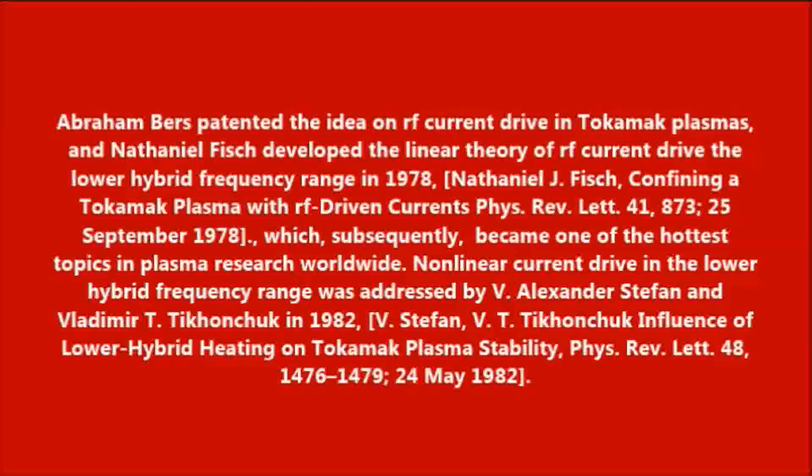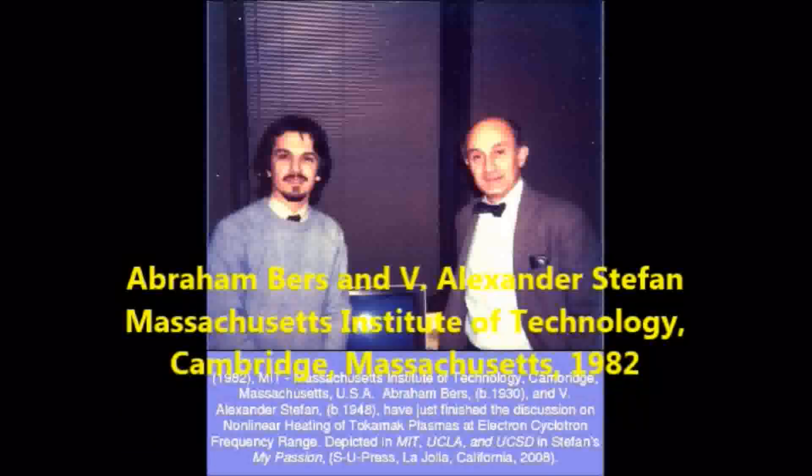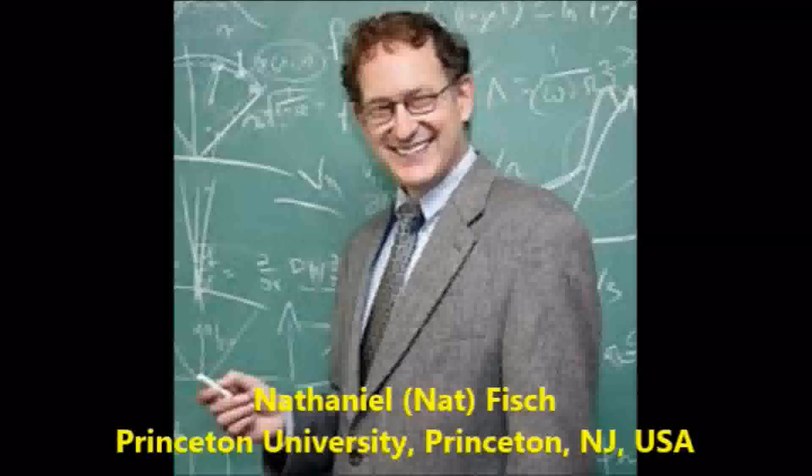Abraham Bares patented the idea on RF current drive in tokamak plasmas, and Nathaniel Fisch developed the linear theory of RF current drive in the lower hybrid frequency range in 1978, which subsequently became one of the hottest topics in plasma research worldwide.